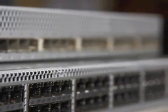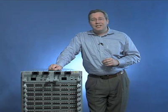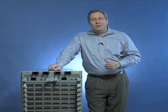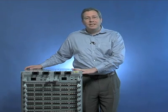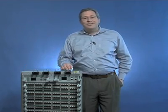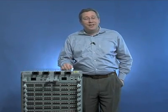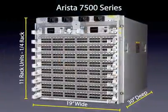The S series is all about low latency and wire speed performance down to 600 nanoseconds port to port. And we're introducing the Arista 7500, with up to 384 wire speed 10 gigabit Ethernet ports, with 5.76 billion packets per second of layer 2 and layer 3 forwarding, all in an 11 rack unit chassis.